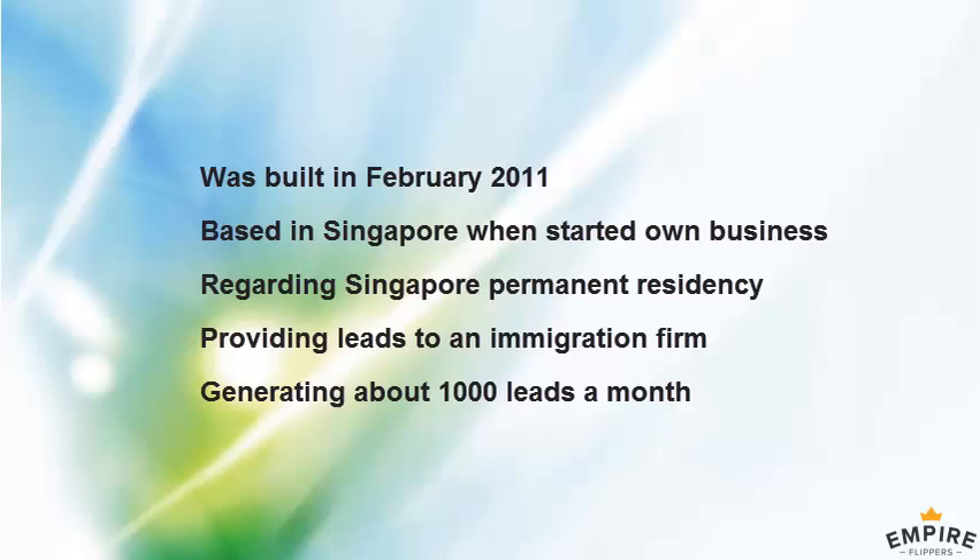Since we started out small, we've been growing it by improving the conversion rate on the website and finding other sources of traffic. It's grown over three years, and now it's generating about 1,000 leads a month. That's what the client is taking from us every month, so we just bill him for those leads.